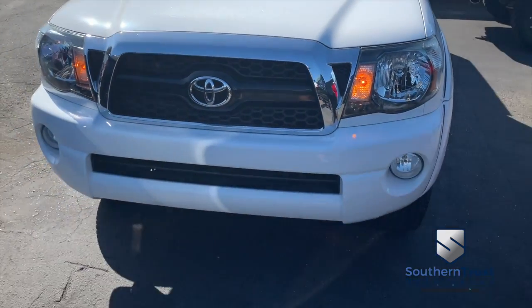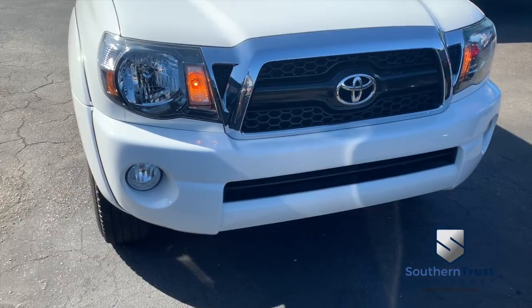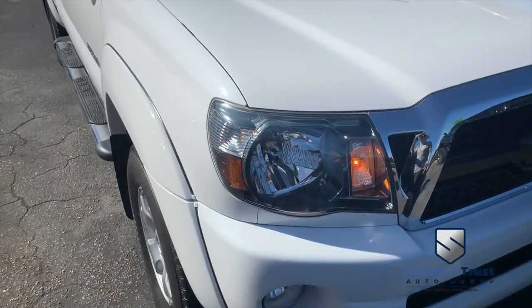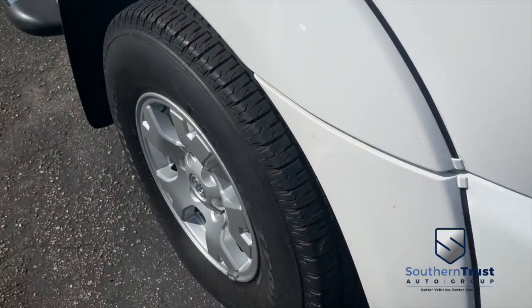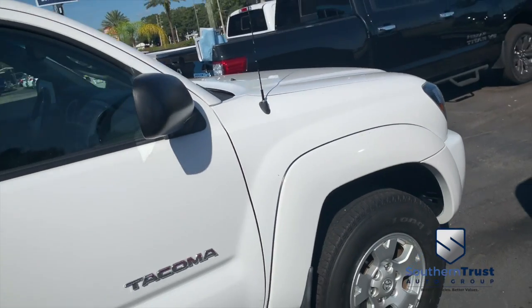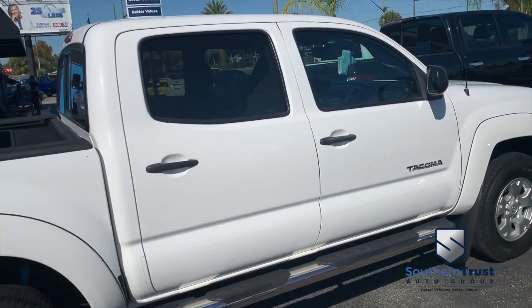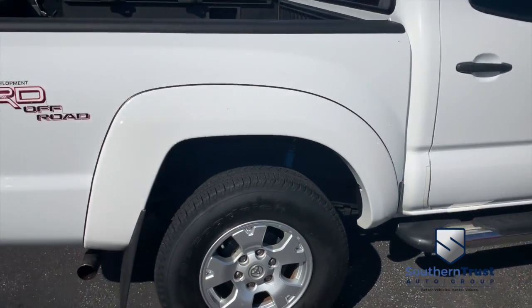Beautiful exterior, very well kept, very well maintained truck, guys — don't miss out. Look at that beautiful Toyota grille, fog lamps. Hooking you up with a little style, profile Southern Trust, making everybody smile. With that HD clean, factory line, looking oh so fine quality — our detailing department goes next level.